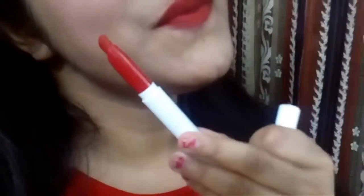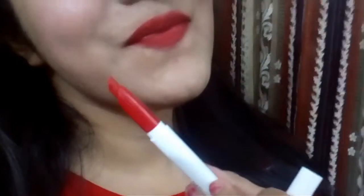So this is the shade 'Trust Me.' I just love this shade so much. The texture of the lipstick is really good — it's so creamy and buttery, and it's a must-have seriously. I would definitely recommend it.